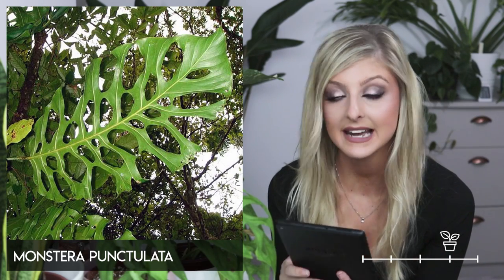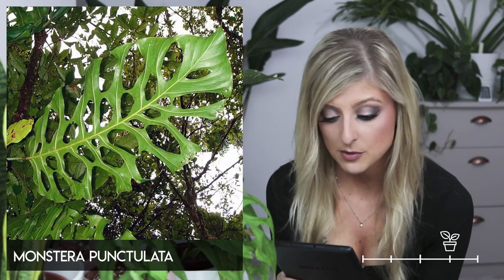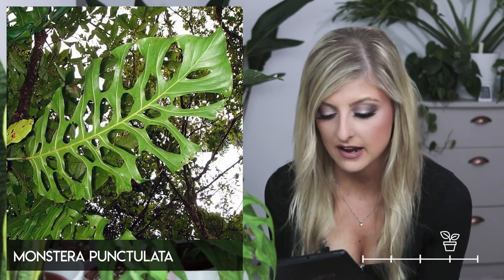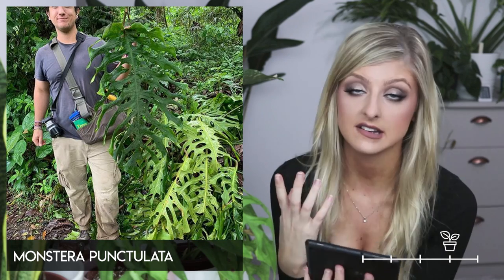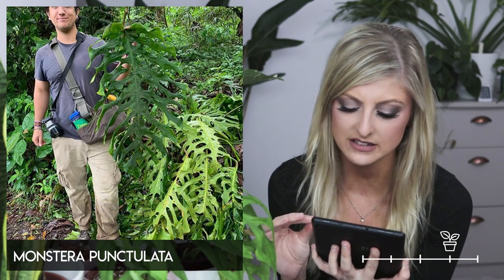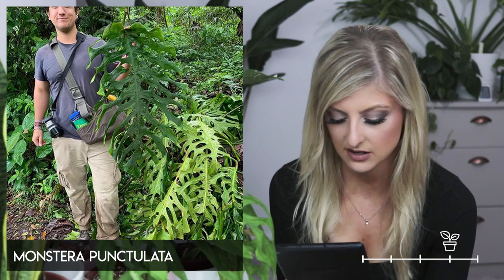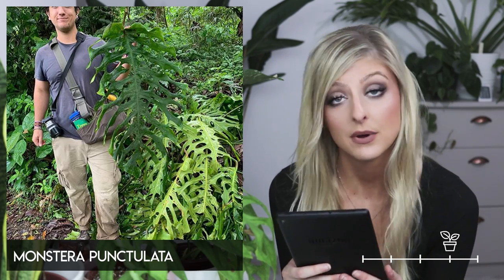Next up we have the Monstera punctulata. It is the opposite of the dilacerata in the way that it mainly consists of holes that make up the leaf appearance. I don't know much about this one — it is extremely rare. The mature punctulata looks quite awesome, it's weird. I don't think I'll ever see that in person; we're getting into serious territory now, but it is very nice.